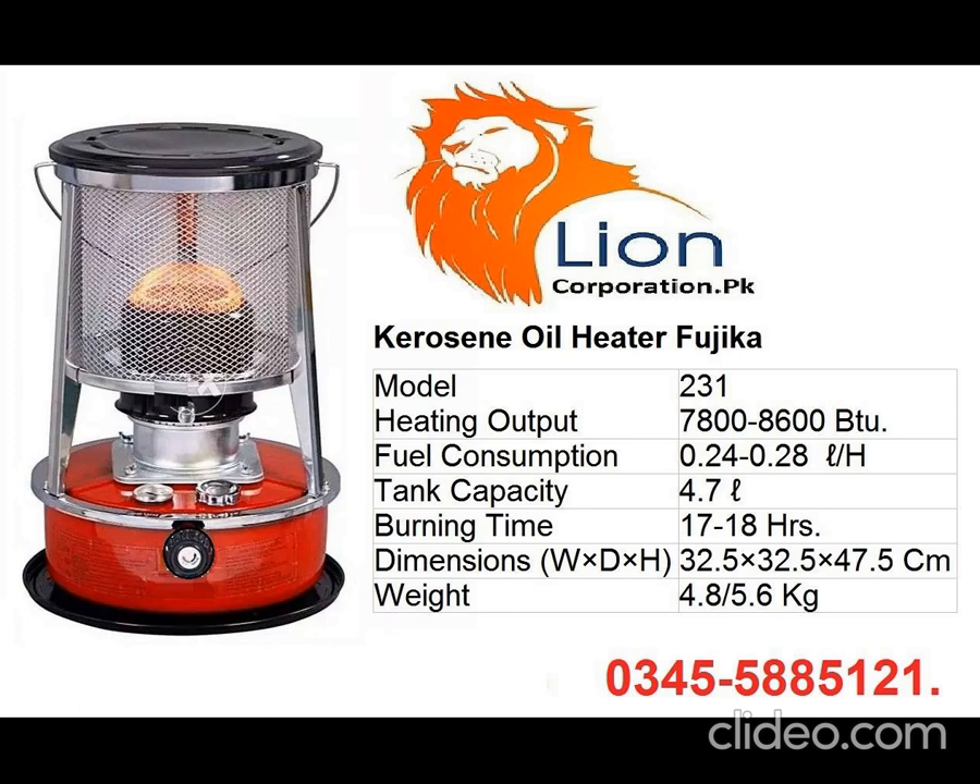The model number is KSP-231. It has a triple tank layer, meaning the layer of the heater is made of three layers. The heating output is 7,800 to 8,600 BTUs, and fuel consumption is 0.24 to 0.28 litres per hour.